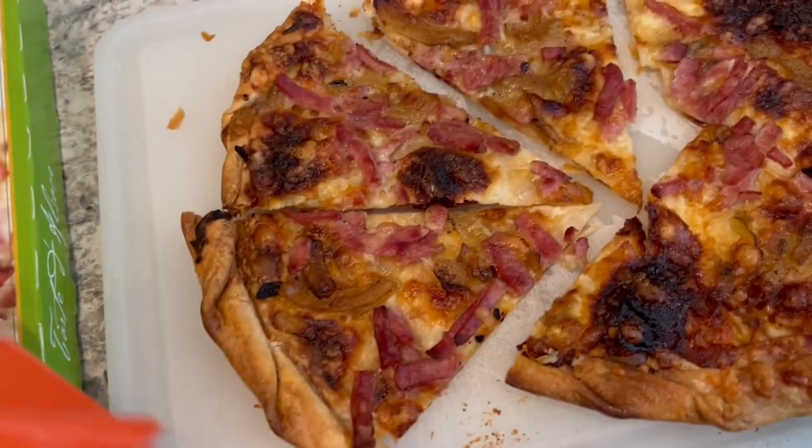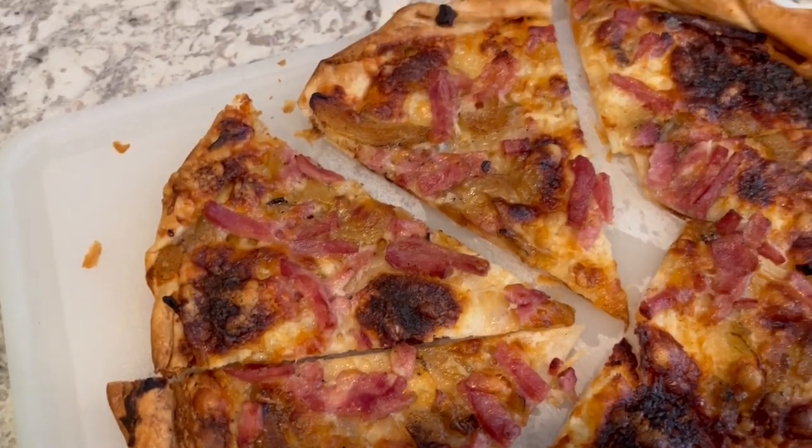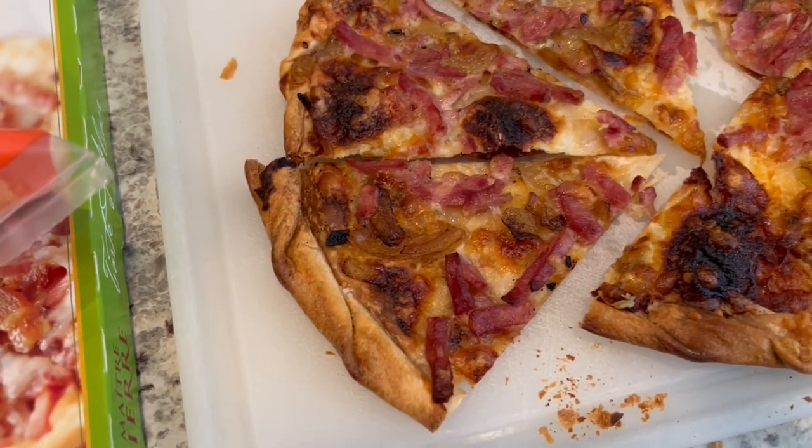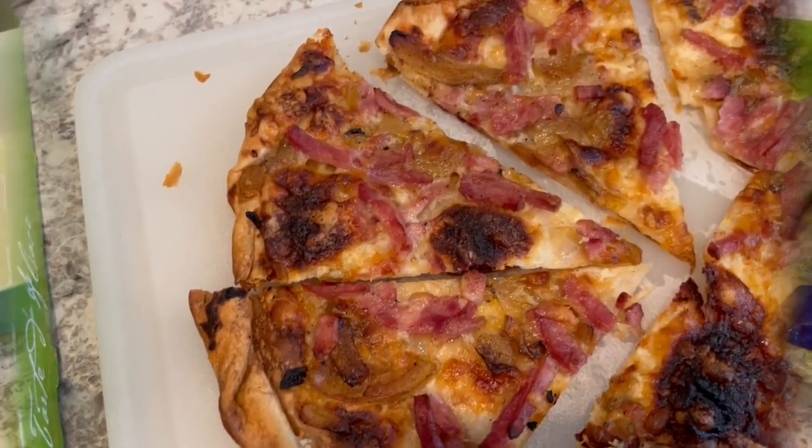I kind of overcooked it a little bit, but it is still going to be absolutely delicious. So this is what we are having for dinner tonight.